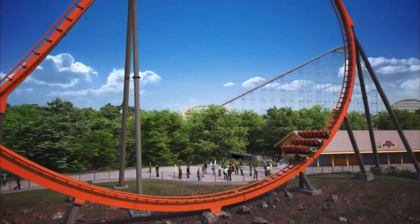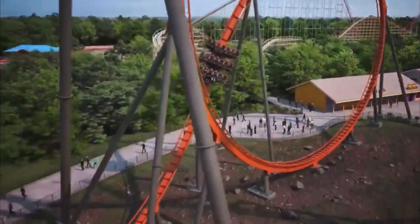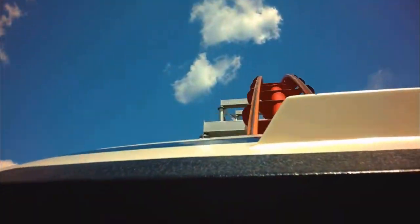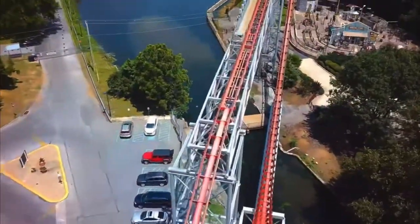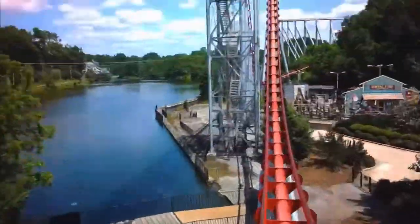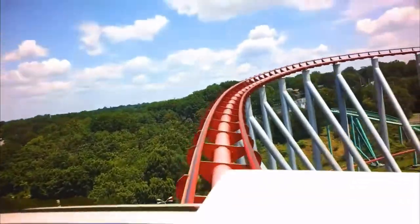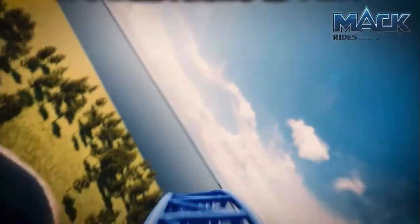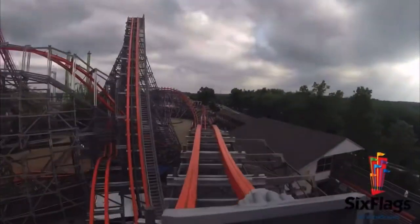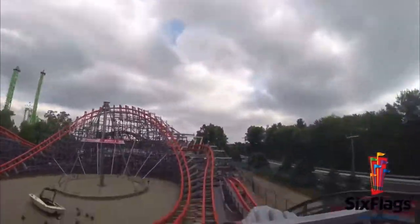Overall, I think this addition is going to be a great fit for the park. It's a very good filler attraction, but they still need that huge signature ride. Steel Force tries to fill that role, but it's only a hyper coaster and it was built before 2000. I think they still need something like a Mack or an RMC — both have ejector airtime and would do great here.